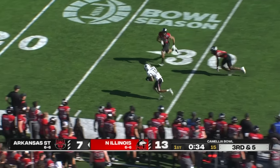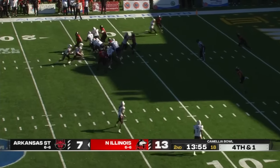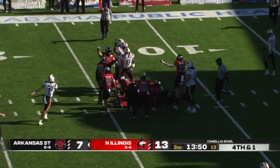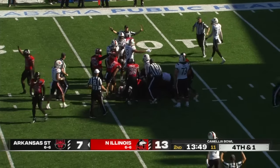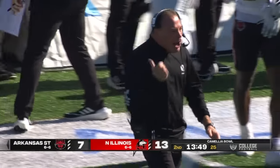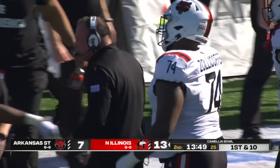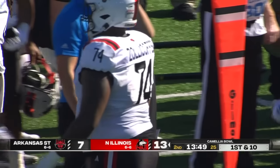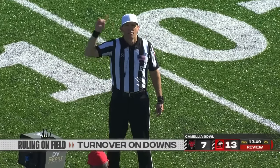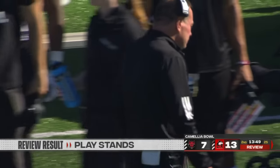It's third down for Arkansas State. The pass is caught by Jeff Foreman on the near sideline. First time trying to convert on fourth down — Zach Wallace gets the call but doesn't get much help from the pile. I don't think he got it — it's NIU football. They get the stop on fourth down in the red zone. This is all about the defensive push, the defensive line surge for Northern Illinois. After review, the ruling on the field stands — first down NIU. Replay official Jim Schaefer didn't see enough to change the call.